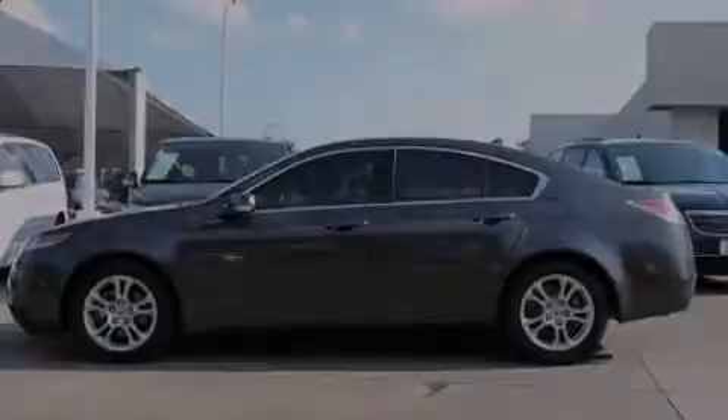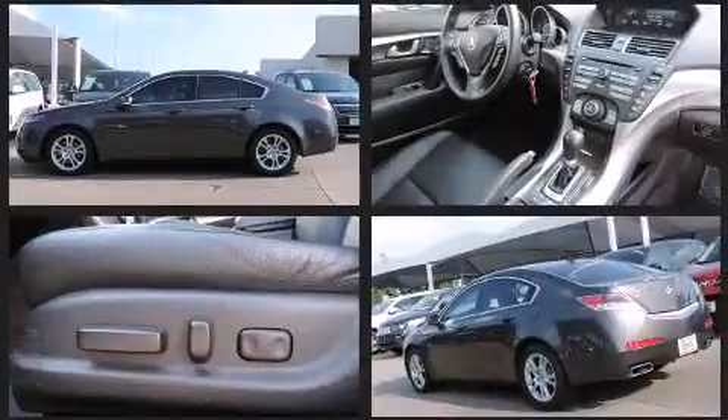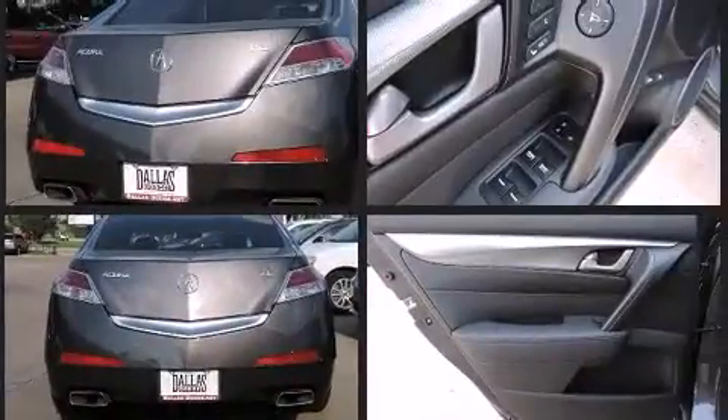Introducing the 2010 Acura TL. This four-door, five-passenger sedan just recently passed the 60,000 mile mark. It features a front-wheel drive platform, an automatic transmission, and a 3.5-liter six-cylinder engine.